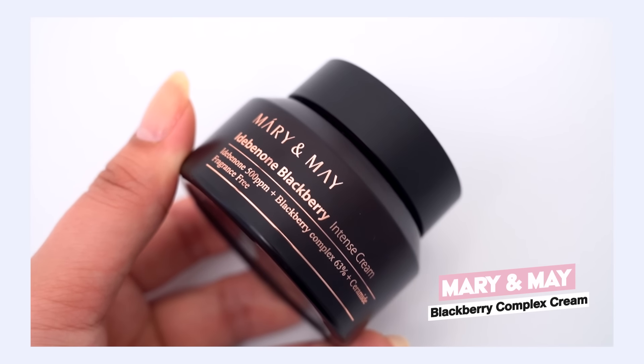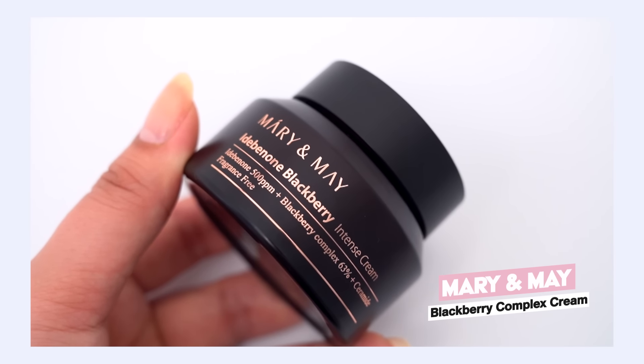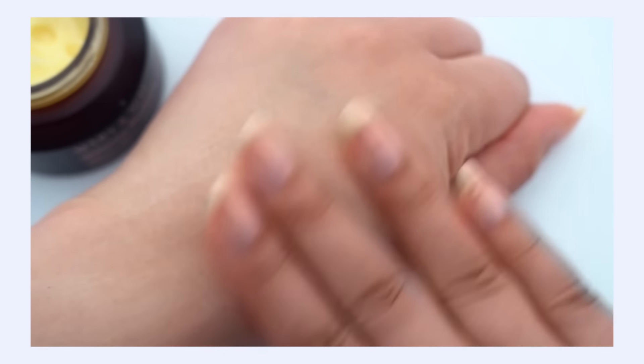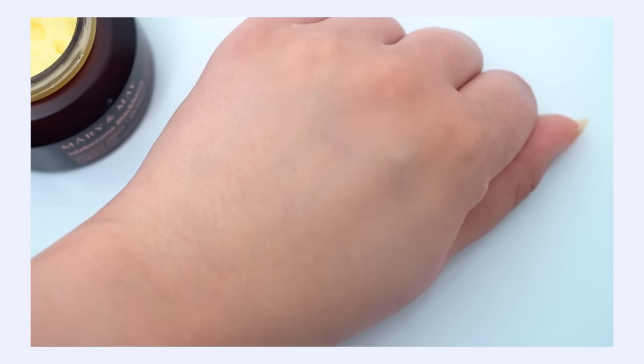I've also been really into the Mary and May ID Benoan and Blackberry Cream recently. I love the antioxidant content in the morning, and ID Benoan is a great antioxidant — another one with a similar appeal. It really does balance out the rich moisture and hydration but is just a little bit thinner and not as weighty on the skin as Iliune. It's something I'll choose for morning, but for spring nights, I still need a nice, moisturizing, protective, nourishing cream — and Iliune does the job beautifully.